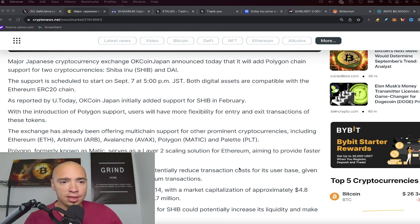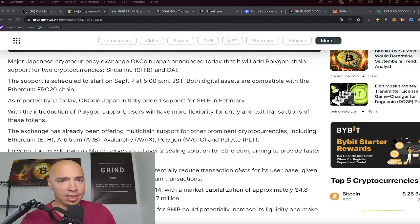Adding Polygon support allows users on OKCoin Japan to have more flexibility for getting in and out of tokens — in this case Shiba Inu. More pathways into the asset is the best way to look at it. The exchange has already been offering multi-chain support for other prominent cryptos, so it's good to see SHIB included.